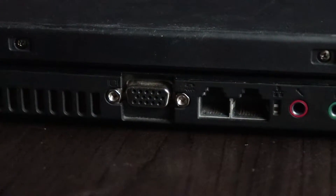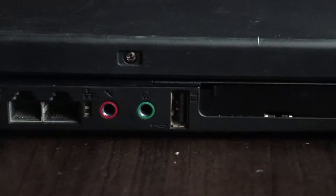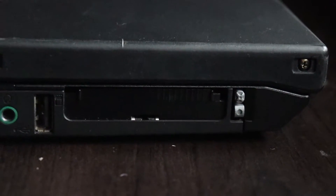On the left side, we have VGA, modem, Ethernet, headphone and microphone jacks, another USB port, and a PCMCIA slot.